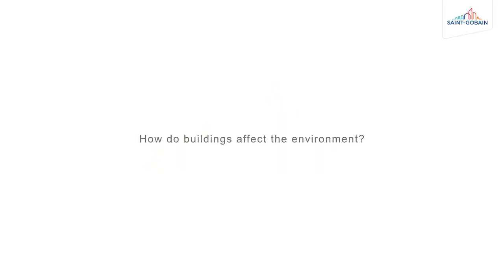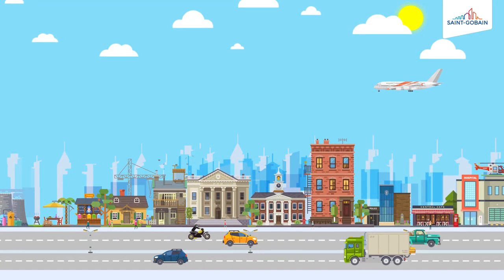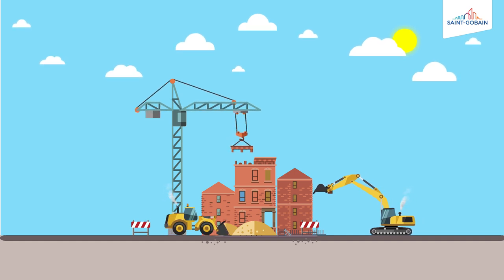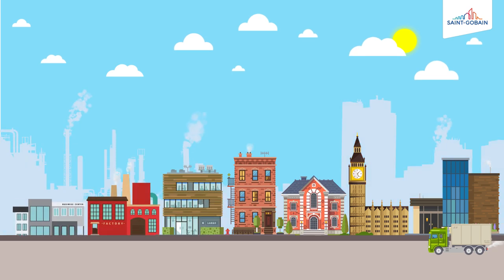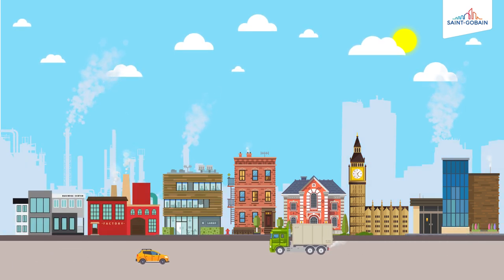How do buildings affect the environment? Buildings have a big impact on the environment. The construction and renovation of buildings uses precious natural resources, and when in use, buildings are responsible for a significant proportion of all our carbon dioxide emissions. Energy used in the construction and use of our homes and other buildings accounts for around half of the